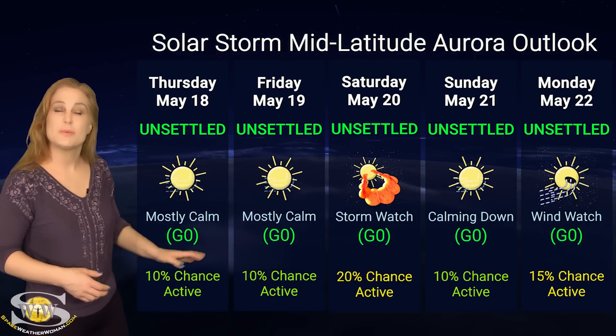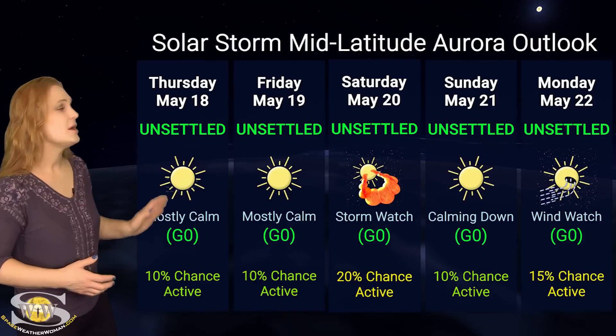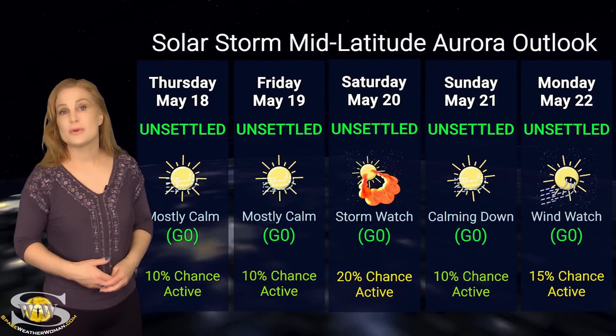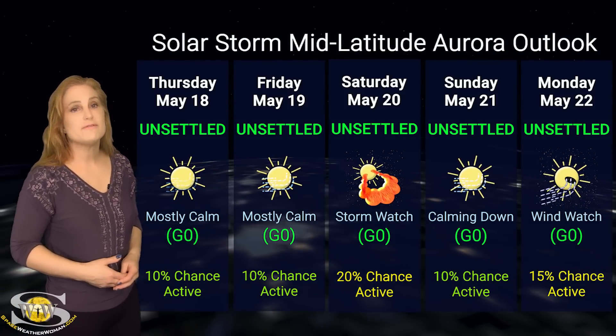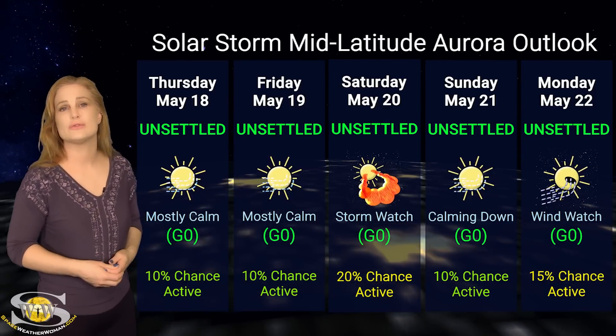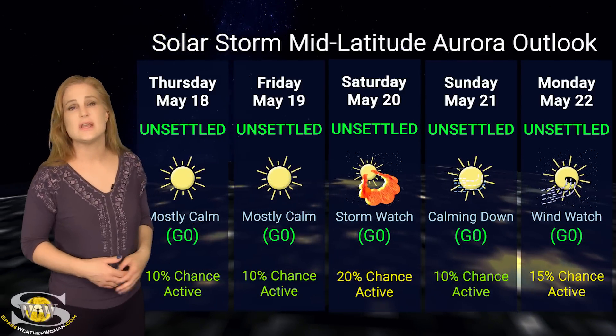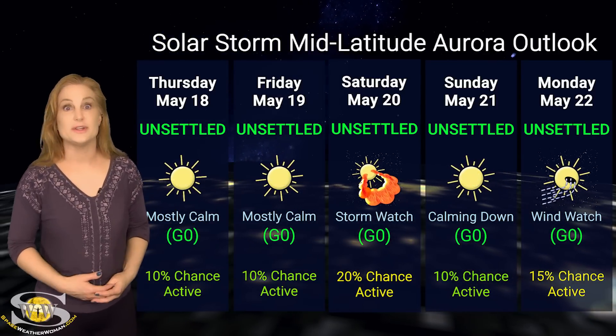At mid-latitudes, the story is pretty much the same. We're expecting unsettled conditions, but we do have up to about a 10% to 15% chance of active conditions. For the most part, things are pretty quiet. We do have one filament that we're watching that's going through the Earth-strike zone right now, and if it launches, it could be an Earth-directed solar storm. But right now it really looks like we're not going to be seeing any big activity until next week.